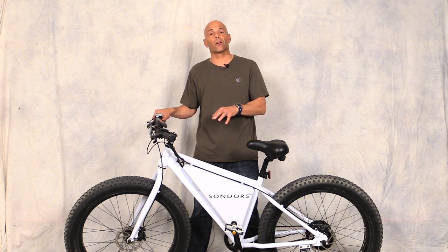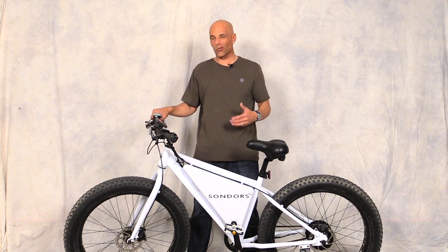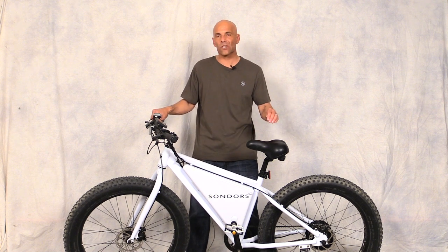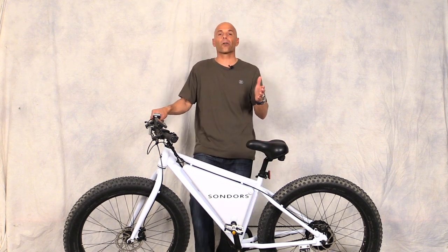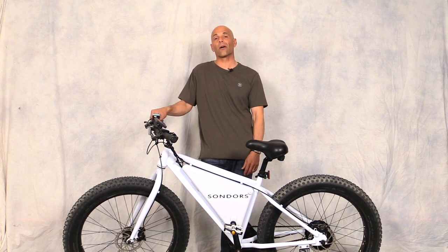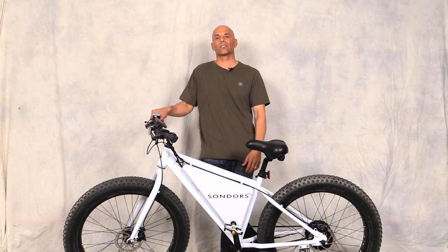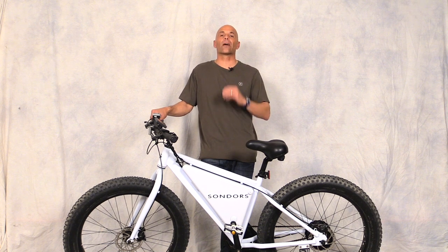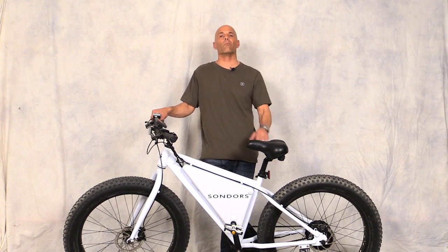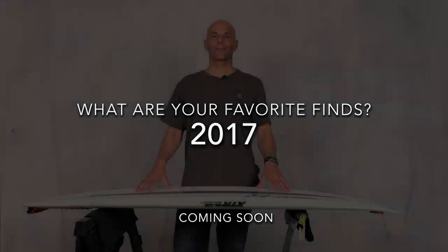It ships UPS in a box and you have to put it together, but they make it very simple — just follow the YouTube instructions. It's two-thirds complete when it arrives. For people who live close to work, you could ride this back and forth. It goes about 20 miles per hour and will do 15 to 17 miles per hour on its own with no pedaling. If you're into an electric bike, this is the best thing on the road right now — a bunch of my friends have them and we love it.